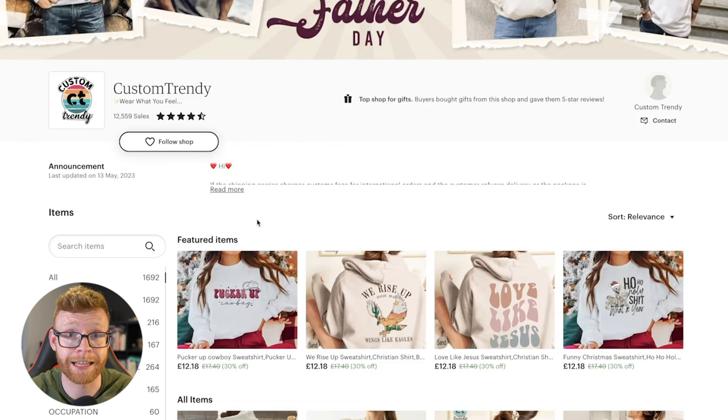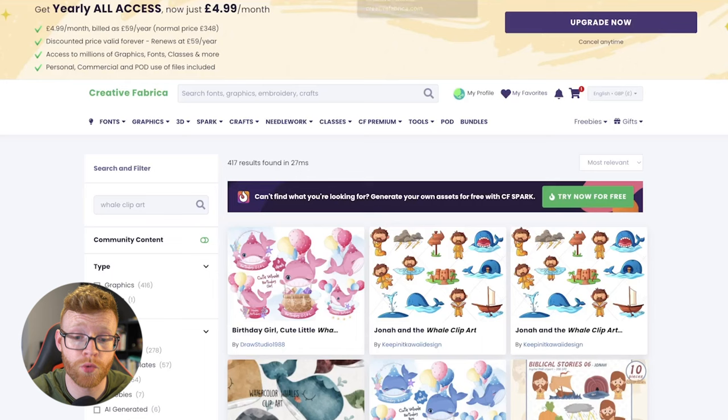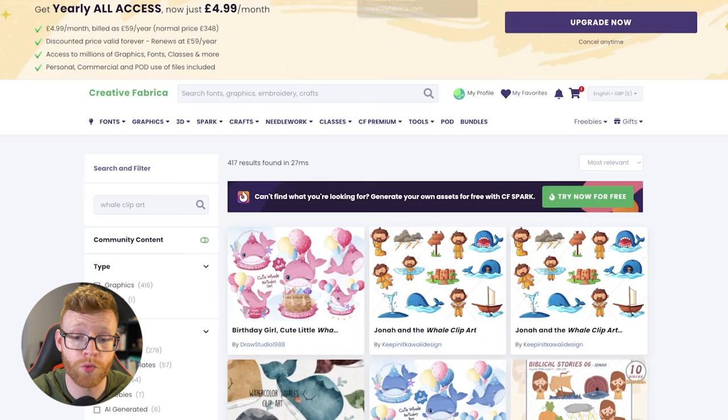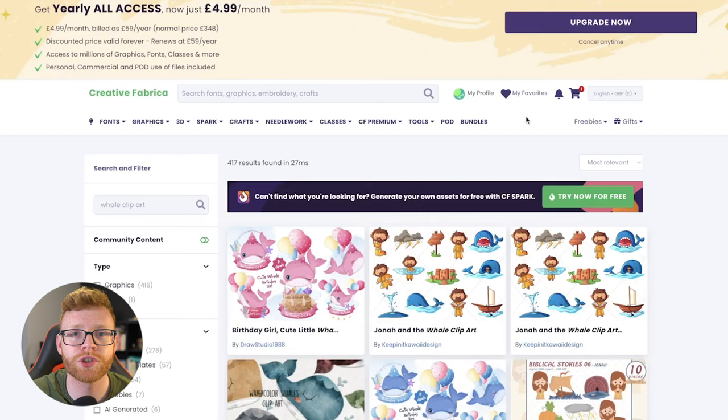So how do you go out there and create a design like this with pretty much zero design experience? I saw this 'Protect Our Oceans' trending design and for this video I'm simply going to put a spin on it and do 'Protect Our Earth.' The first thing I did was go over to Creative Fabrica, which is the sponsor of today's video. They have over 200,000 designs, fonts, illustrations, and much more that you can use on your print on demand designs. The link below gets you a free trial so you can try it out.